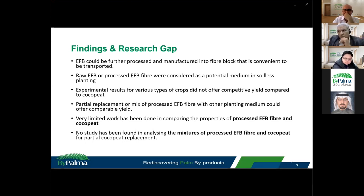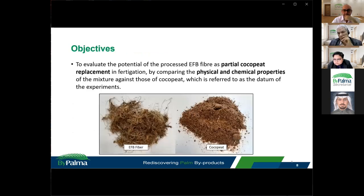Partial replacement or mixing of processed EFB fibre with other planting mediums could possibly offer a comparable yield. However, very limited work has been done comparing the properties of processed EFB fibre and cocopeat, and no study has been found analyzing the mixture of processed EFB fibre and cocopeat for partial cocopeat replacement. Therefore, the objective of our study is to evaluate the potential of processed EFB fibre as a partial cocopeat replacement in fertigation by comparing the physical and chemical properties of the mixture against those of cocopeat, which is the datum of the experiment.